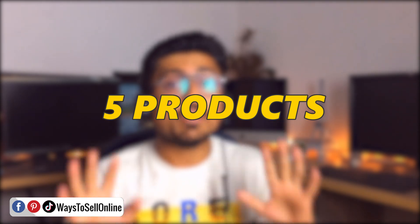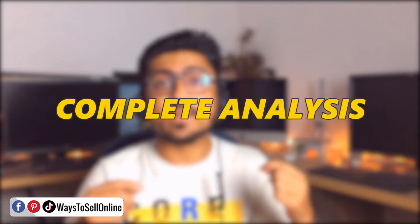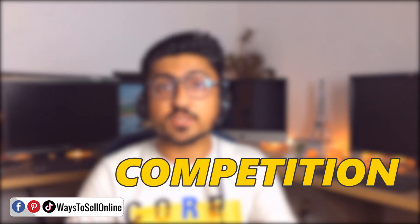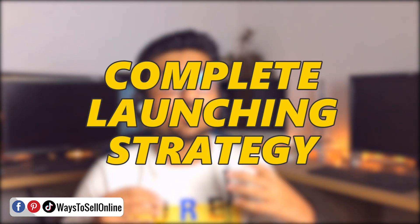So in this world of competition, it will sometimes be hard to find a product that has good profit, good demand, low competition, and good revenue. In today's video, I'm going to introduce you to a tool with the help of which you can get up to five products within a very short amount of time as per your criteria. You give your criteria, and after some time their team will find products for you — five products in a complete report with analysis covering demand, competition, trends, sourcing information, profit, and a complete launching strategy.